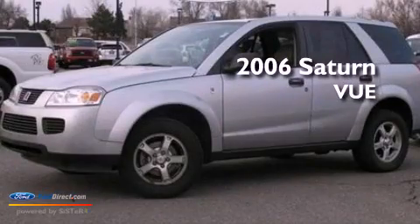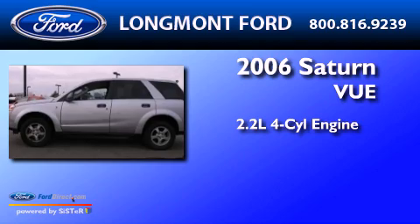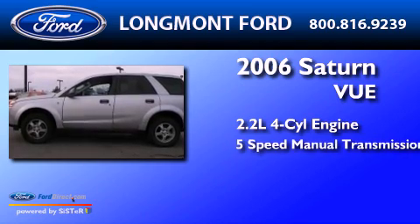This is a 2006 Saturn Vue. It features a 2.2-liter 4-cylinder engine and a 5-speed manual transmission.